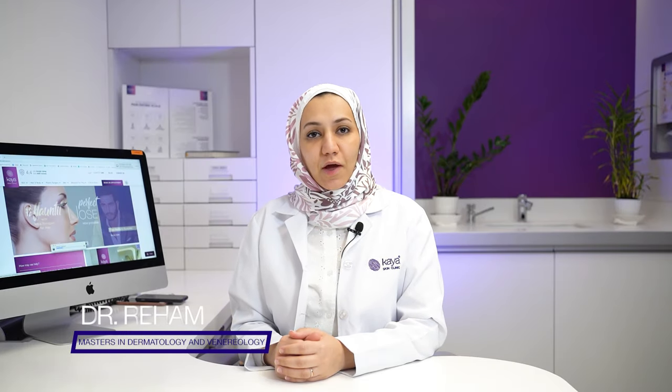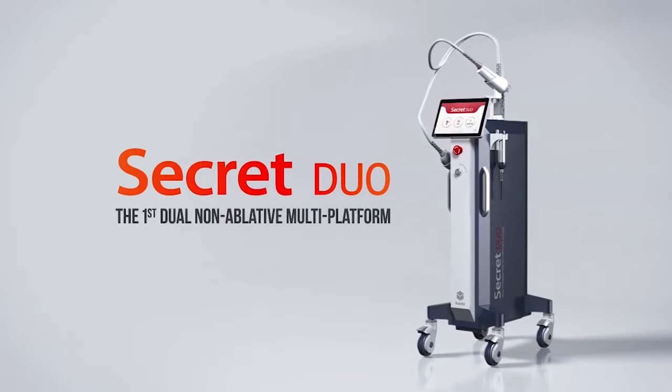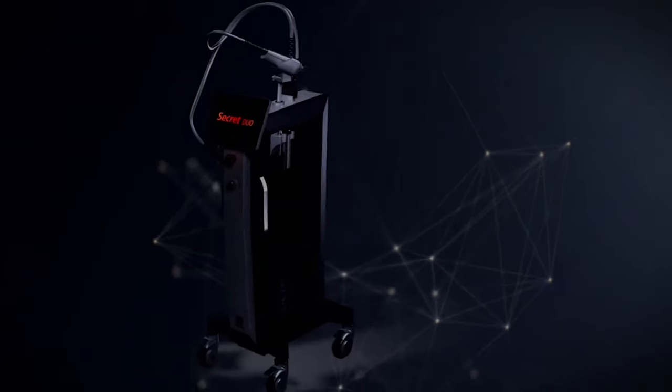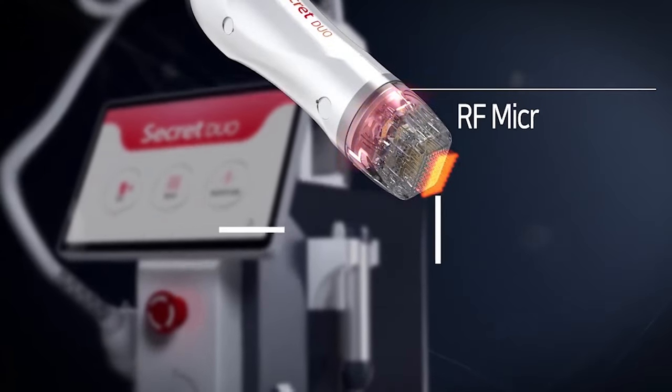Hi everyone, we are back. We are here to tell you about a new surprise for our machines in Kaya Clinics, which is the Secret You. It's a new technology in our clinic which will be very helpful for you. The Secret You provides dual treatment in one machine: micro needling RF and the erbium glass fractional laser.